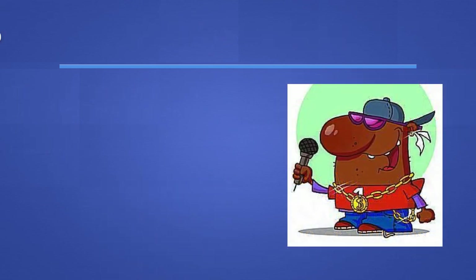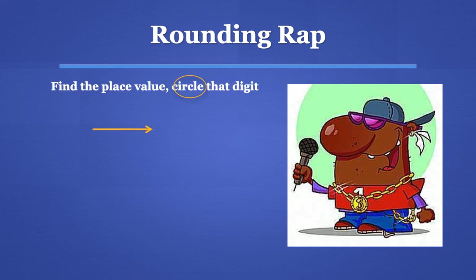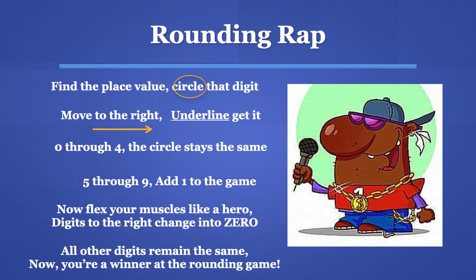Listen to this rounding rap that I found to help you remember the rounding steps. It goes something like this: Find the place value, circle that digit, move to the right and underline it. Zero to four, the number stays the same. Five through nine, add one to the game. Now flex your muscles like a hero — digits to the right change into zero. All the other digits remain the same. Now you're a winner at the rounding game!